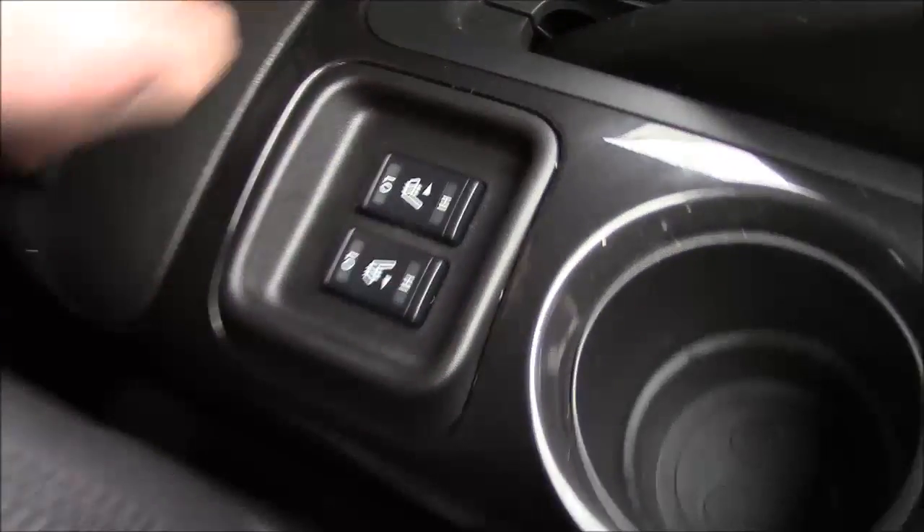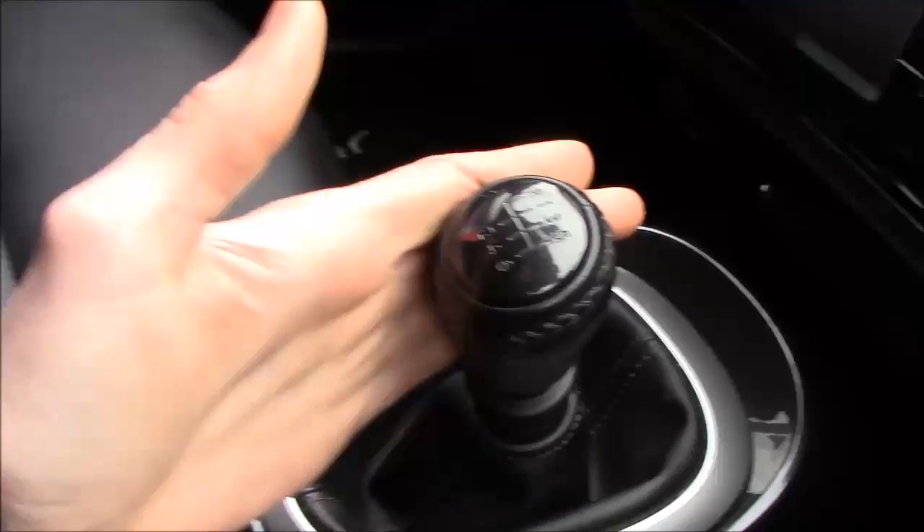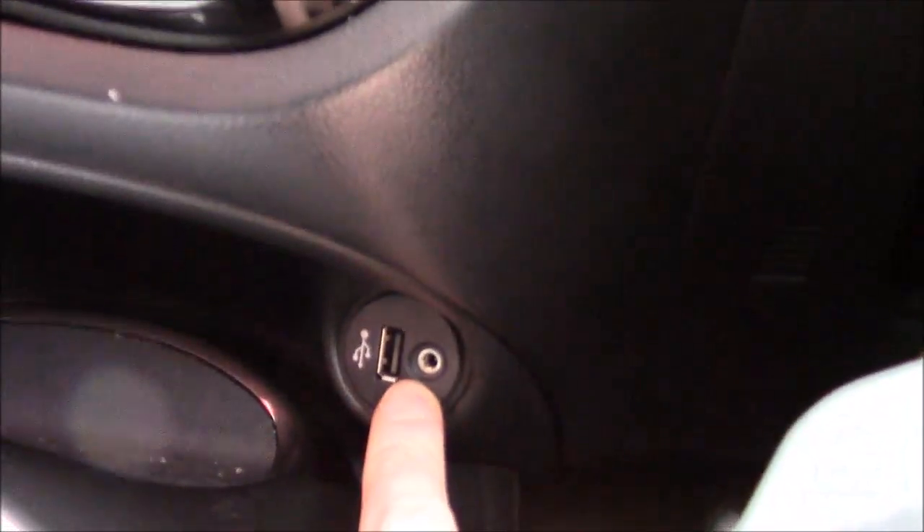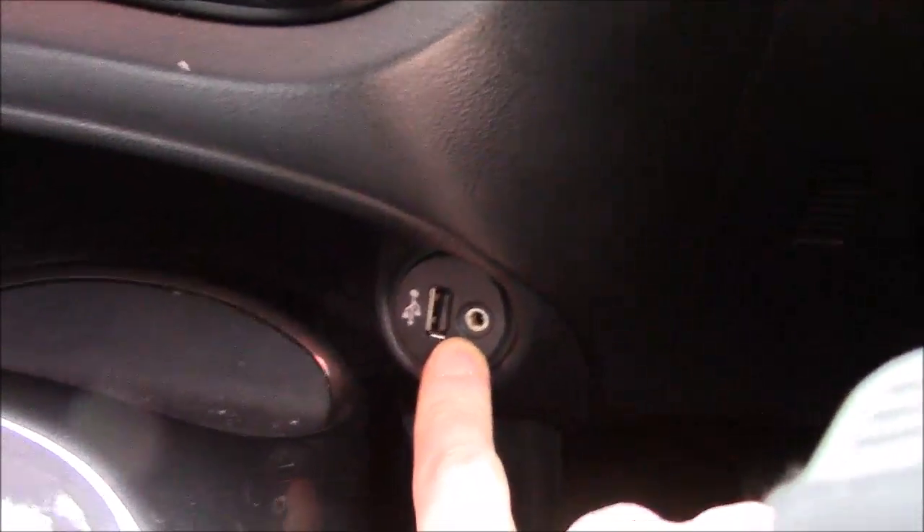Really nice comfy front seats, which are in fact heated, and then we have an armrest which lifts up for storage, and then lift it up again to access the heated seat controls. We have two cup holders and a six-speed manual transmission with a nice satin silver surround. We have auxiliary input and USB inputs, space for your mobile phone and just to the left the 12-volt power supply.